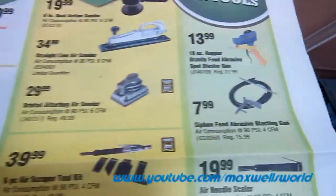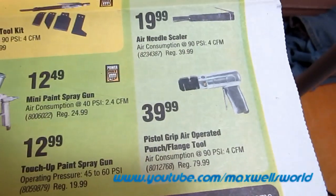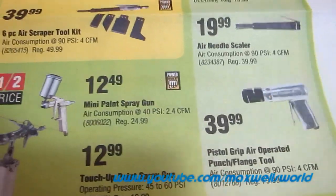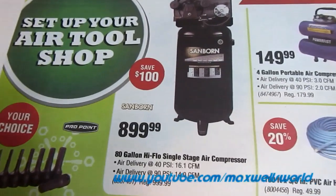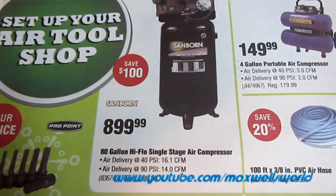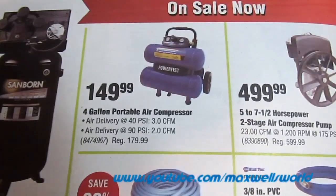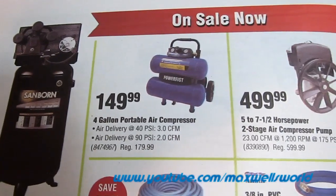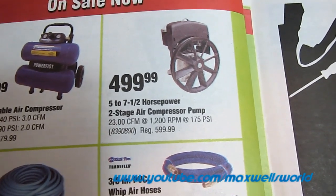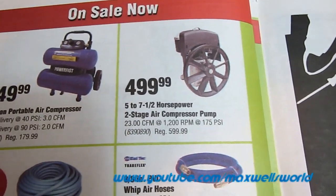A straight-line air sander for $34.99 and a jitterbug air sander for $29.99. A pistol-grip operated air flange punch tool, great for rust-out patch panels — regular $79.99, on sale for $39.99. Something I'm interested in myself: an 80-gallon high-flow single-stage air compressor. Also a little four-gallon portable air compressor for $149, and a five to seven-and-a-half horsepower two-stage air compressor pump — if your pump has quit working, you may need something like that.